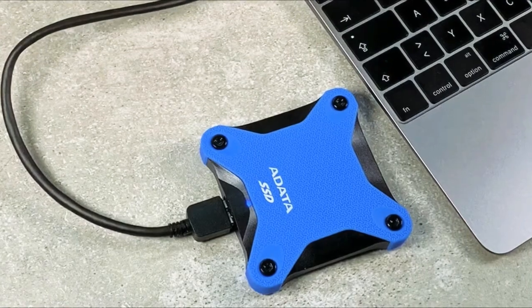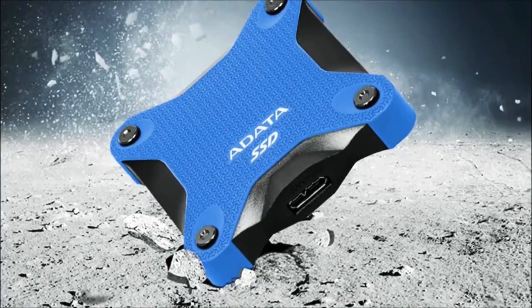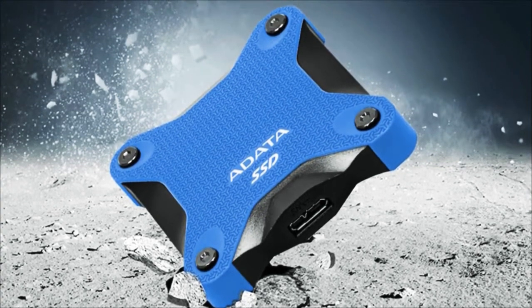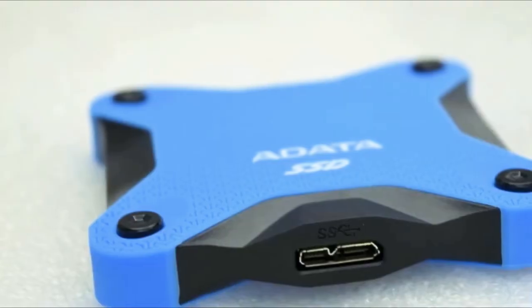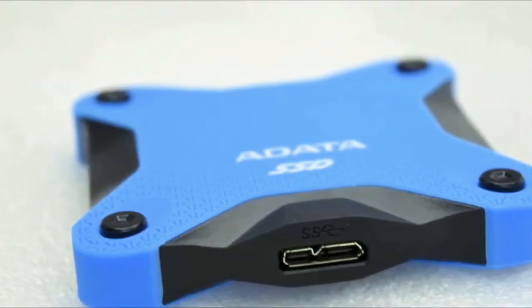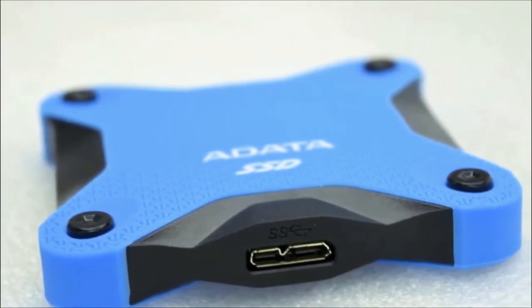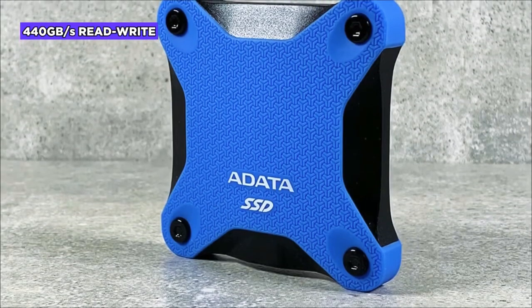Furthermore, this SSD contains hot swapping, which means you can easily unplug the device without having to power down the host device. It can also be used with Android, Windows, and Mac. It is featured with the USB 3.1 interface and is suitable with the USB-A connection when it comes to connectivity. In addition to this, the Adata SD600Q can provide read and write speeds at the rate of 440MB per second.